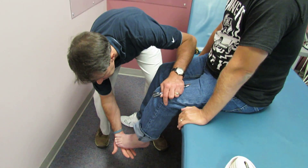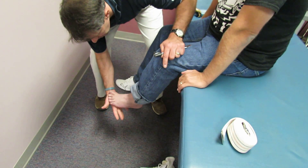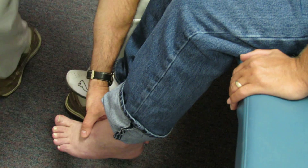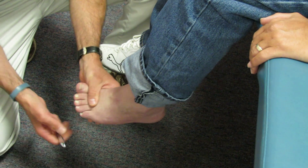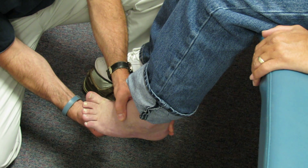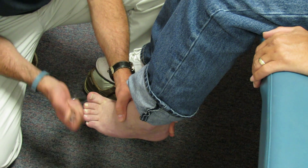Dorsiflex him quickly. The clonus will continue, and he also has a positive Babinski's test. There was a splaying of the toes and the extension of the big toe.